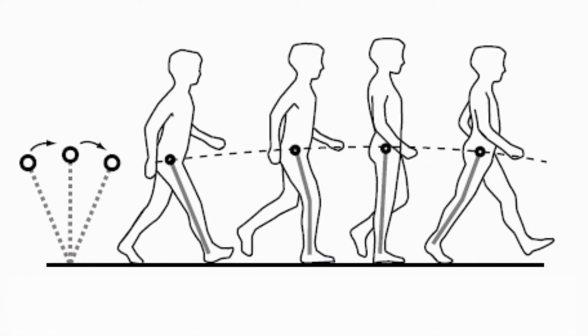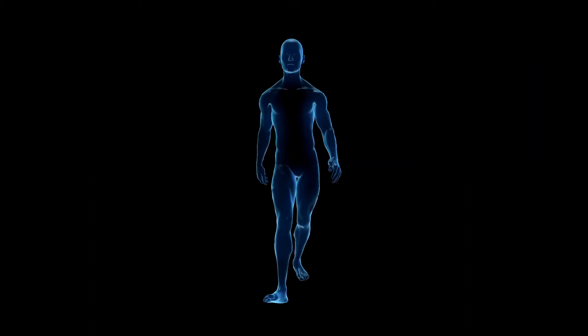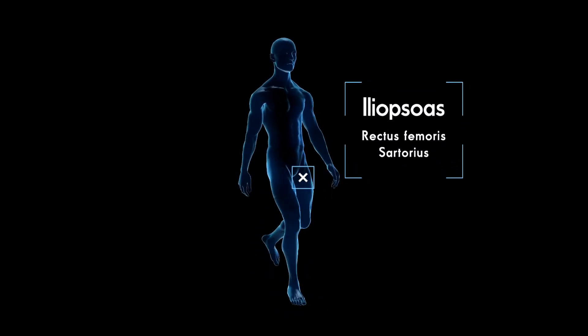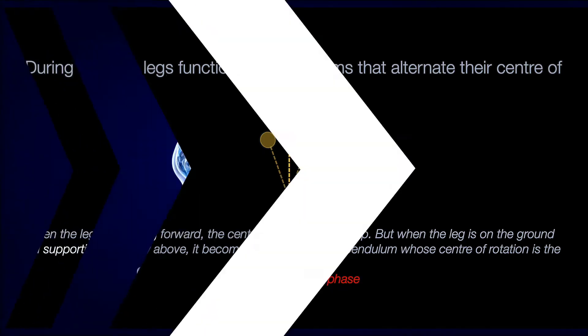Whether we're talking about bipedal humans or quadrupedal horses walking on two or four legs, the dominant function of a leg is to be a pendulum, as illustrated in the figure on screen. During forward motion, when your leg isn't on the ground, it swings forward like a pendulum with the centre of rotation at the hip. This swing phase of the gait cycle is mainly powered by your hip flexors like iliopsoas, rectus femoris and sartorius. The pendular action at your hip flips at the end of the swing phase, when your foot collides with the ground at heel strike. At this instant, the stance phase for this limb starts and becomes an upside-down pendulum whose centre of rotation is now at the ankle. In essence, your leg becomes a stilt during the stance phase of the gait cycle.